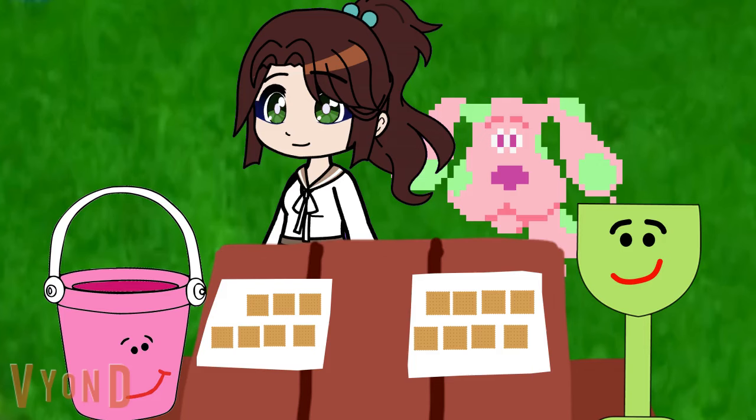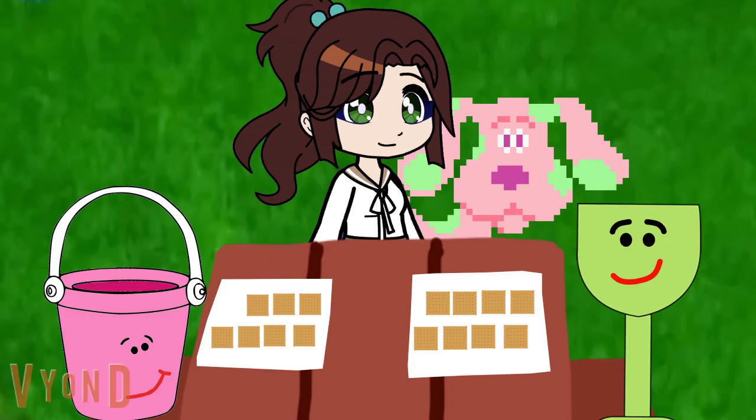So, if Scoob has 8 graham crackers and Bucket has 7 graham crackers, who has more crackers? Scoob. Scoob, right. Because Scoob has 8 graham crackers, and 8 graham crackers are more than 7.